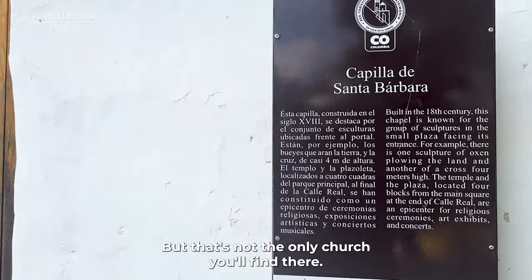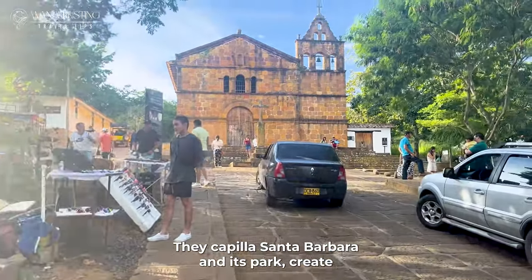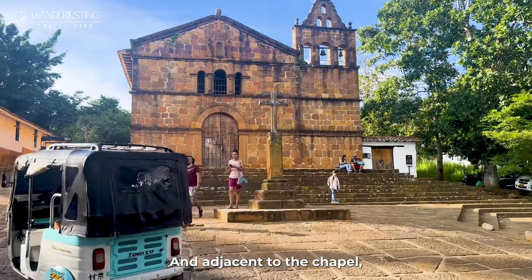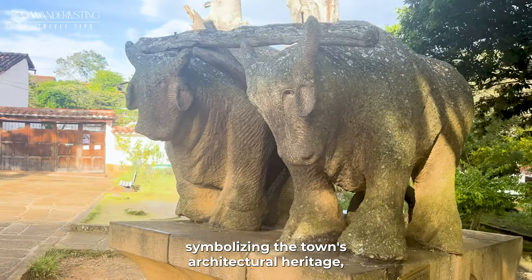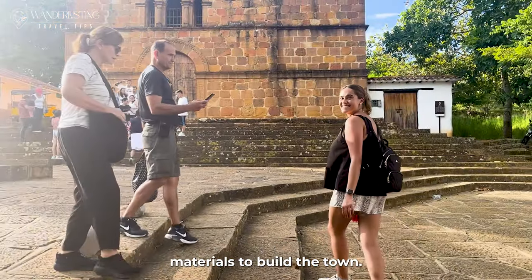That's not the only church you'll find there. The Capilla Santa Bárbara and its park create a harmonious blend of spirituality and nature, capturing the essence of the town's culture and historical roots. Adjacent to the chapel, the park boasts a remarkable statue of oxen, symbolizing the town's architectural heritage, as they were the ones that carried the materials to build the town.